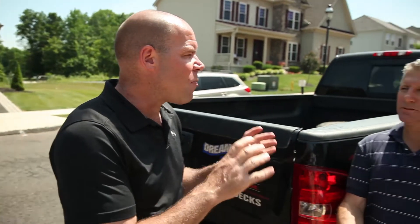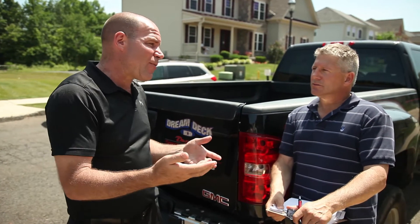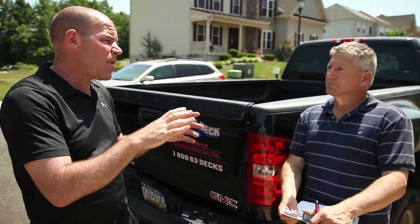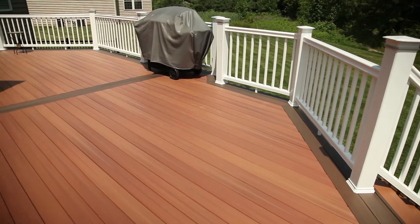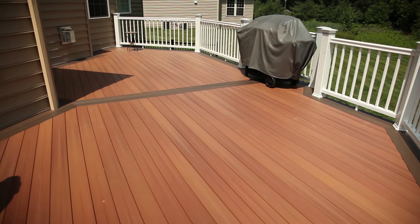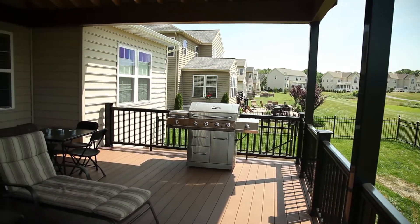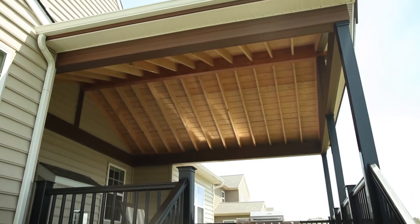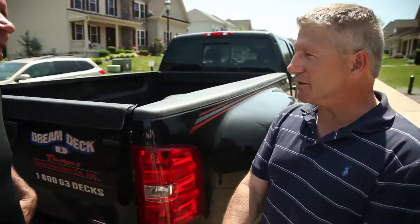As part of our research, I'm here with Mike, a building inspector here in Bucks County. I'm here on behalf of Rich from Dream Decks, but specifically I wanted you to share with anyone searching for a deck builder today what they should consider and what they should look for. Currently Pennsylvania is on the 2009 International Residential Code — all decks have to conform to the requirements of that code. There are changes every few years in the building code, and those changes have to be put into newly installed decks.